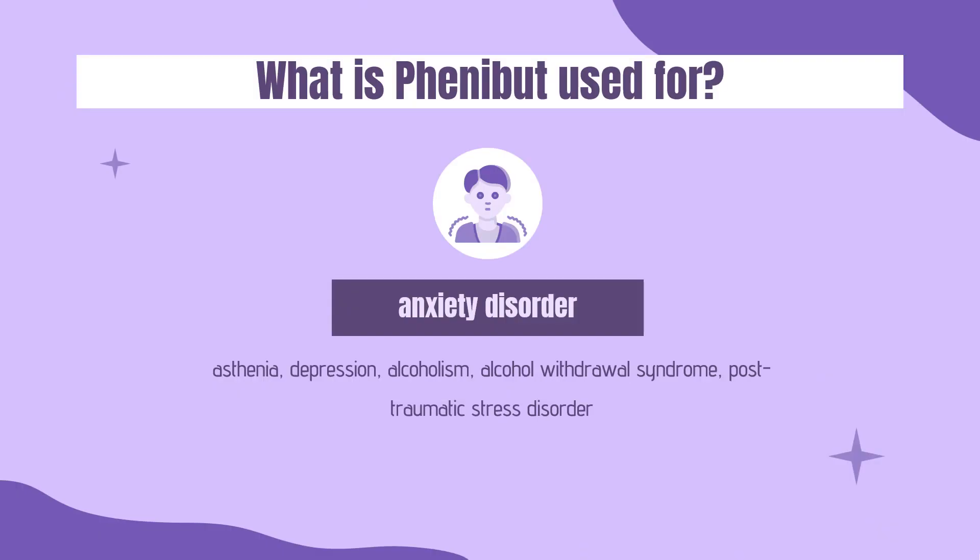What is Phenibut used for? It is used for various other indications, including the treatment of asthenia, depression, alcoholism, alcohol withdrawal syndrome, post-traumatic stress disorder, stuttering, tics, vestibular disorders, Meniere's disease, dizziness, for the prevention of motion sickness, and for the prevention of anxiety before or after surgical procedures or painful diagnostic tests.